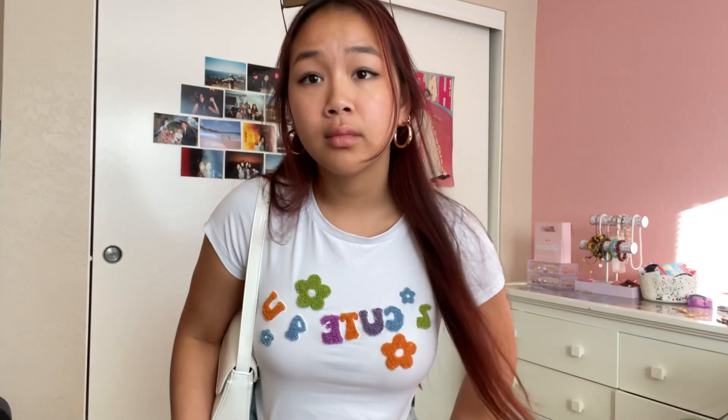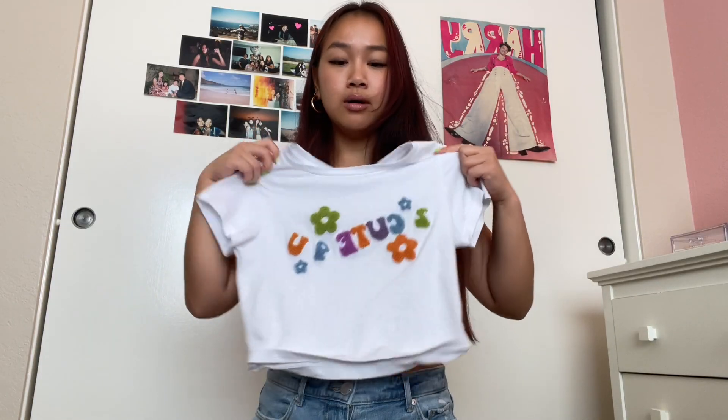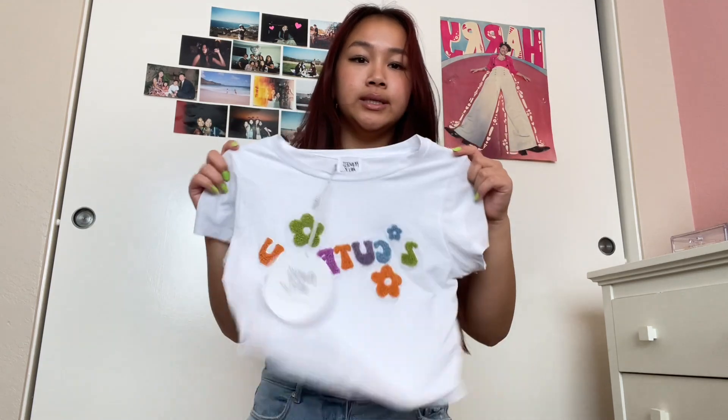I got this little graphic tee that says 'Too Cute for You' — it's kind of like a fuzzy towel material but it's really cute. I possibly could have sized up on this, but I really like the length and it's really stretchy so it's not a big deal. I love graphic tees because they're super easy to pair with anything.